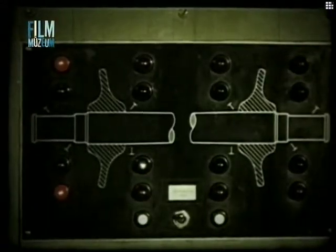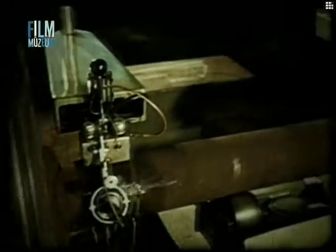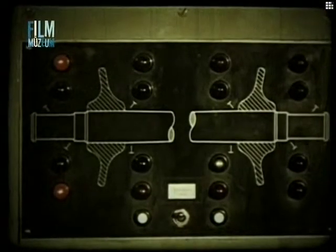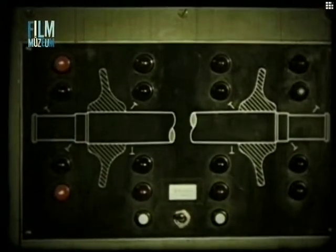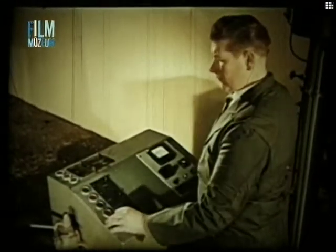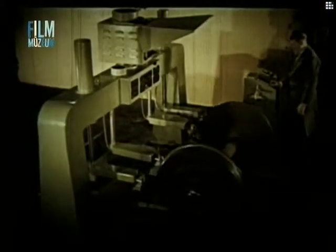A fejcsoportoknak az egyes vizsgálati helyekhez történő automatikus átkapcsolása után először a csapon lévő repedéseket vizsgálják, utána a tengelytörzs lunkerosságát, majd pedig az agyülés esetleges fáradásos repedéseit. Az ilyen automatikus tengelyvizsgáló berendezéssel óránként 30 kocsikerékpár-tengely teljes ultrahangos vizsgálata elvégezhető.